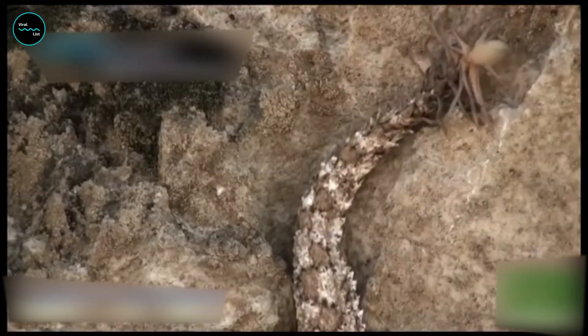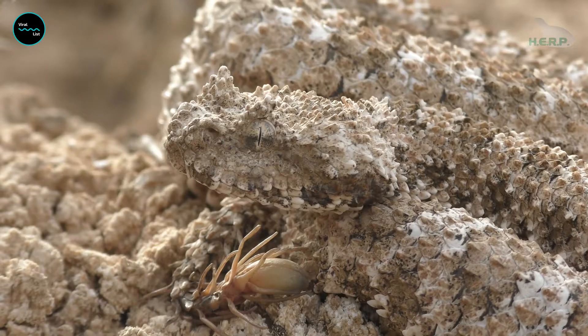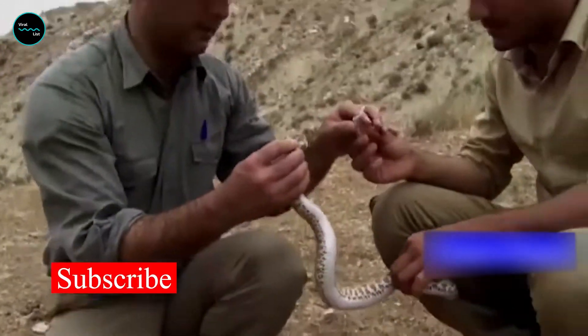Meet the spider-tailed horned viper, also known as the false horned viper, native to the rugged terrain of western Iran. Being pushed towards extinction through poaching, the spider-tailed horned viper was discovered in 2006.